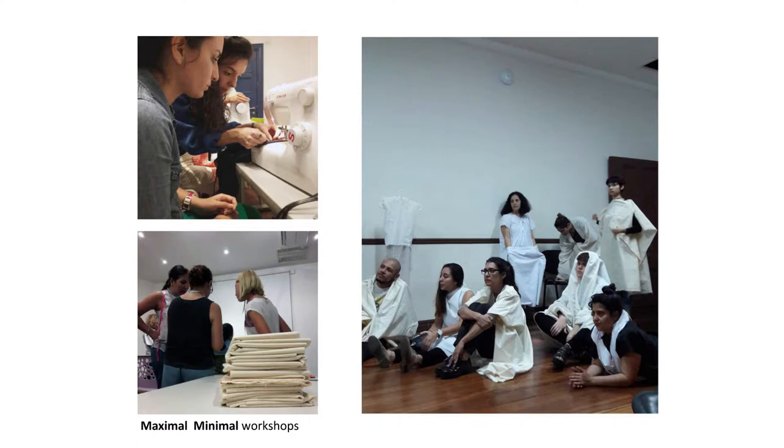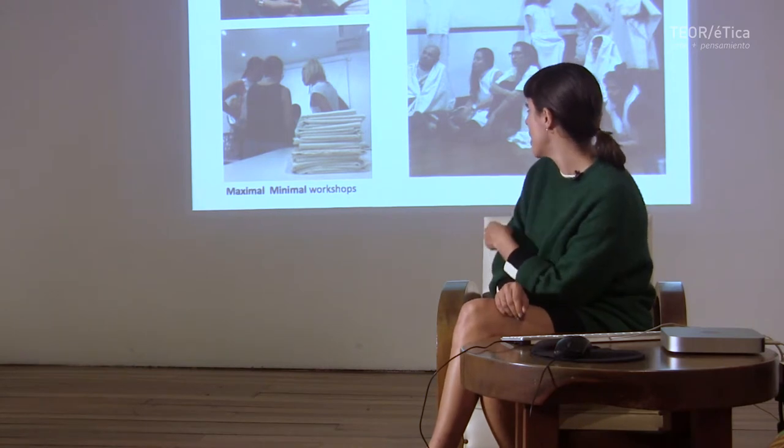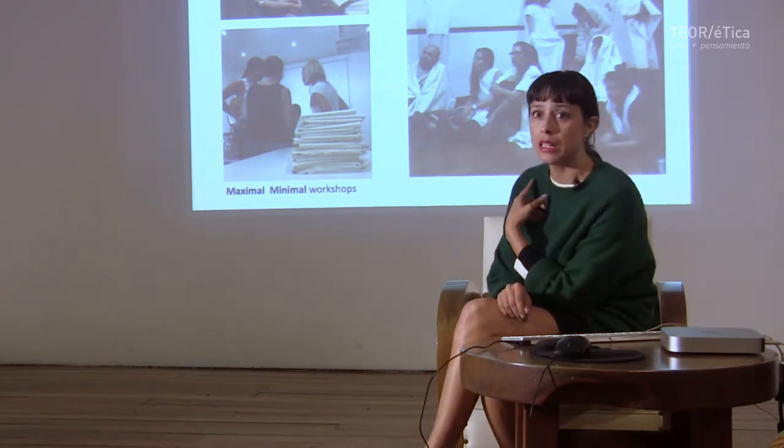Many of the clothes are also transformable — they have the ability to transform in different ways, and depending on the material they have other qualities. For me, this project without being accompanied by the workshop would not have much sense, because it is really the workshop and the contact with the people that feeds the project and the work, and that is what has also helped me to continue doing it. These are the workshops I have done in Panama, and I have also done one here at the Laboratorio de Artes Escénicas in Costa Rica.